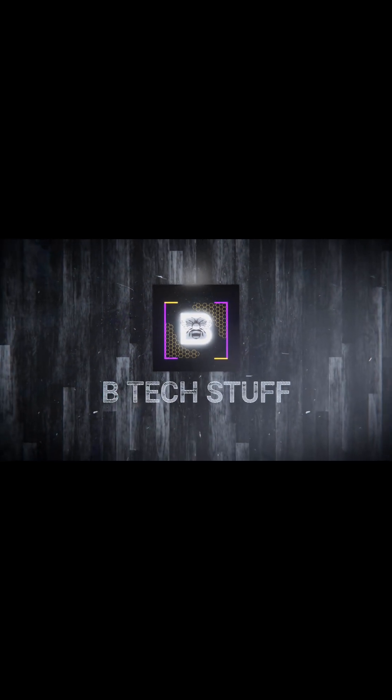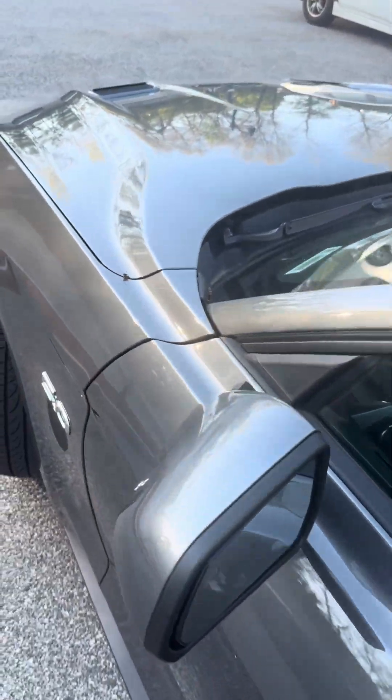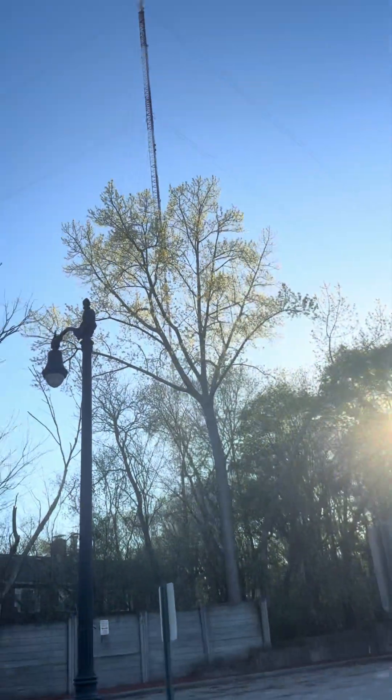I'm stuck! My key fob won't work and you will be surprised at what I think the problem is. Stay tuned. My key fob won't work and I think I know the problem.